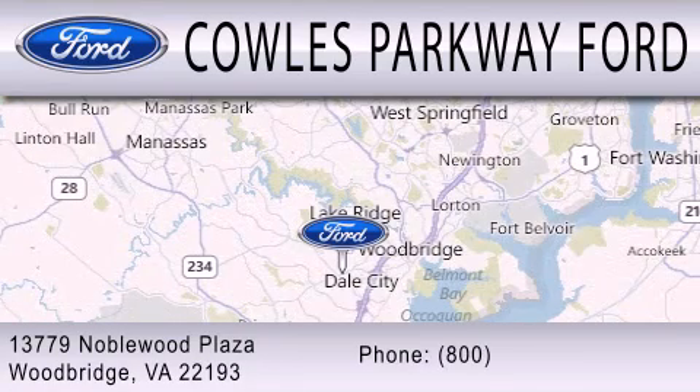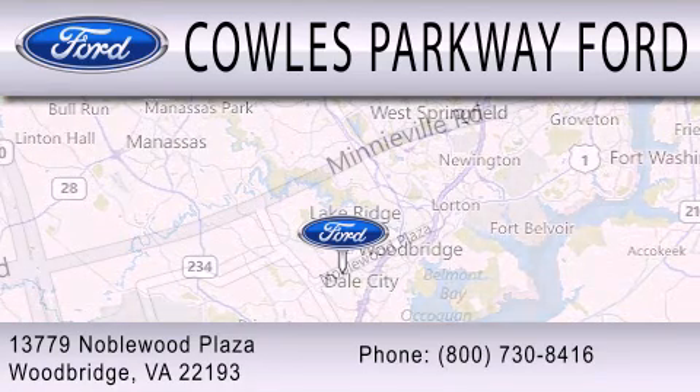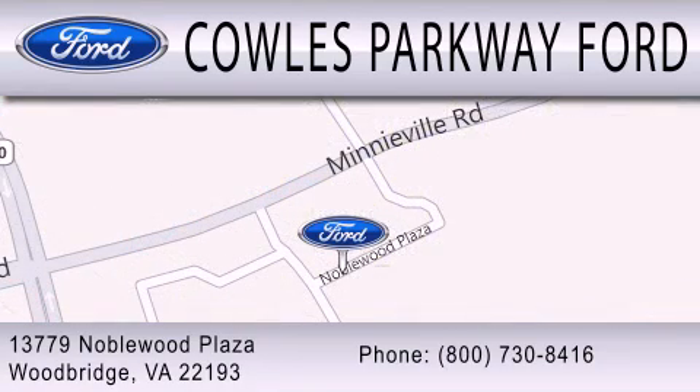We are located at 13779 Noblewood Plaza in Woodbridge.